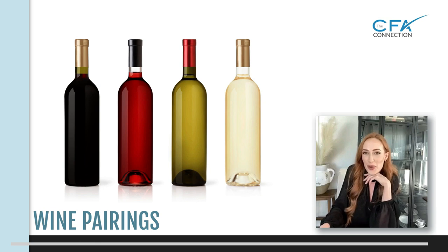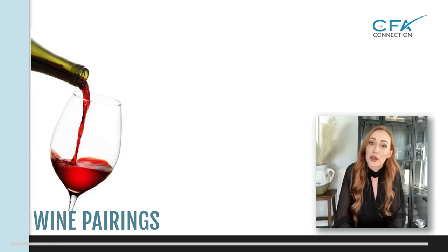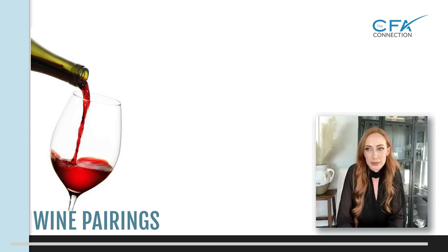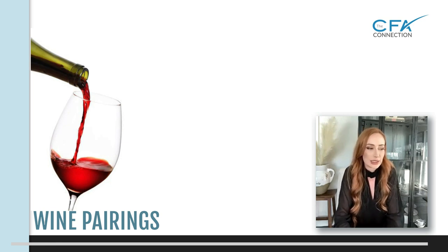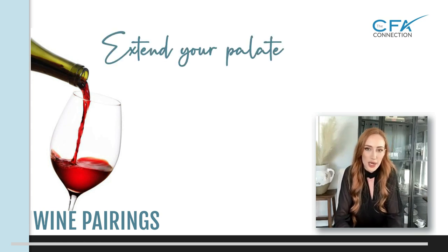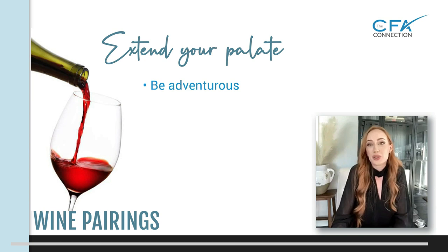You might not be buying a Hermitage — that starts around $200 a bottle — but right next door is Crozes-Hermitage, literally about half a mile over, and you'll get a lot of the same flavor profiles. You can start understanding those wines more. You'll never really extend your palate if you stick with the same tried-and-true wines. Sometimes you have to be a little adventurous — you may not like it, and that's okay.